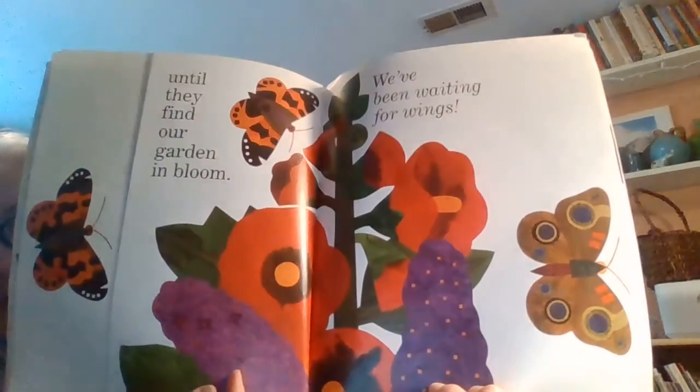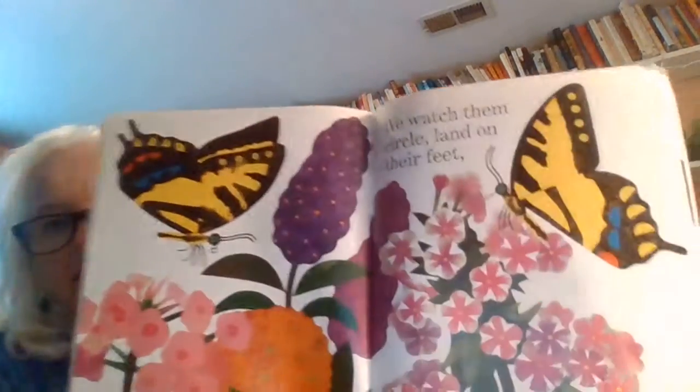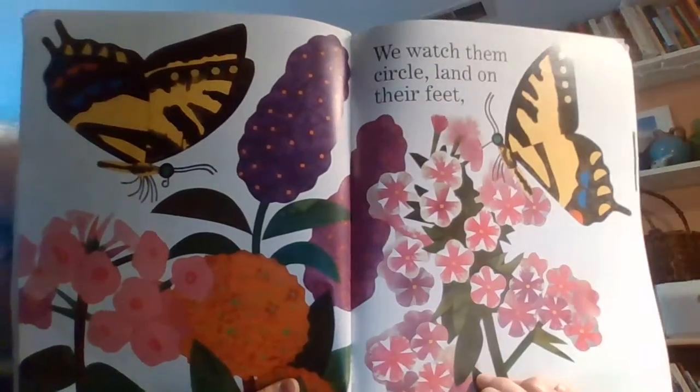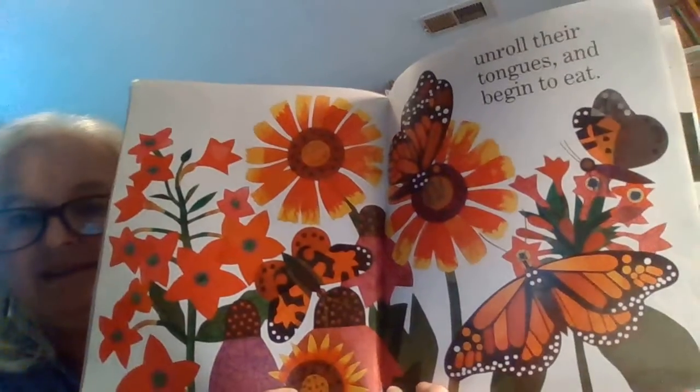We've been waiting for wings. We watch them circle, land on their feet, unroll their tongues and begin to eat.